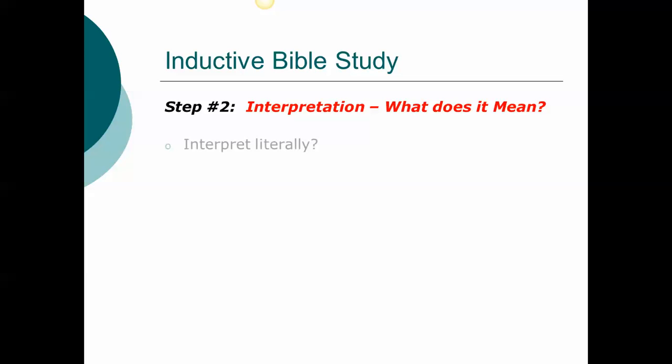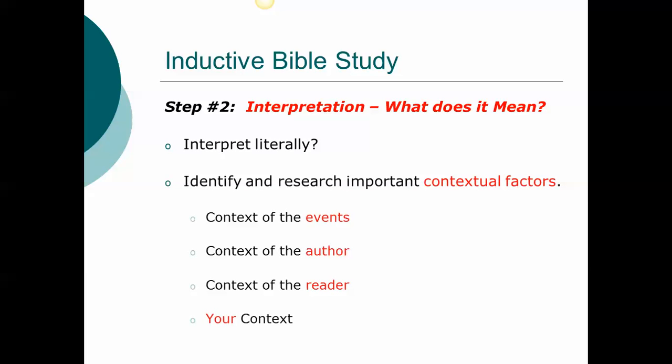There are a number of steps for interpretation. First, identify and research important contextual factors. We look at the context of the historical background — the political situation, geography, religious dynamic, and cultural tendencies. We look at the context of the author: what are the theological concerns in this book or other books, and what important issues does this author address? We look at the context of the reader: what's happening in their situation and what are they dealing with? And we look at our own context — how is our worldview impacting the way we approach the text?